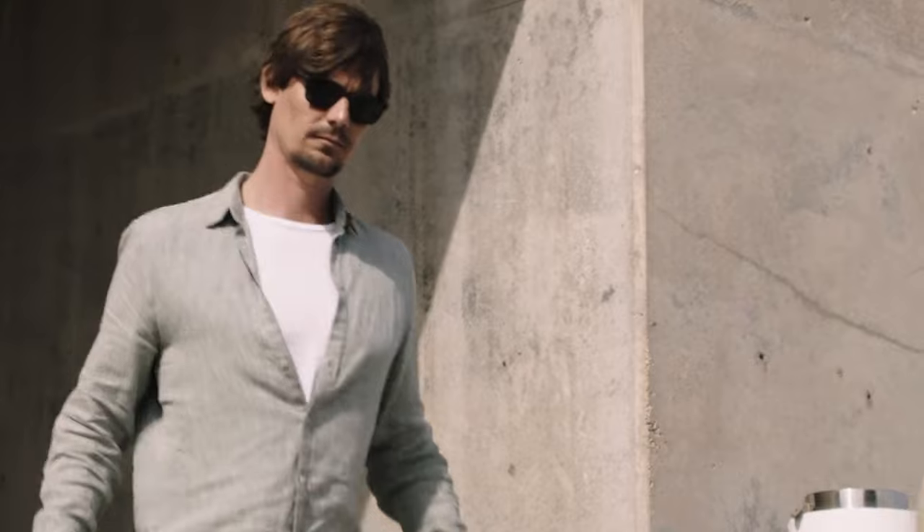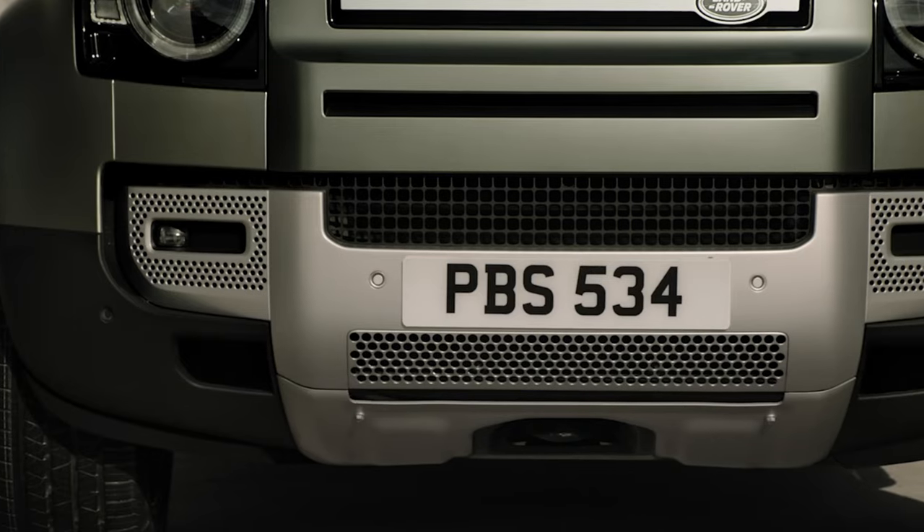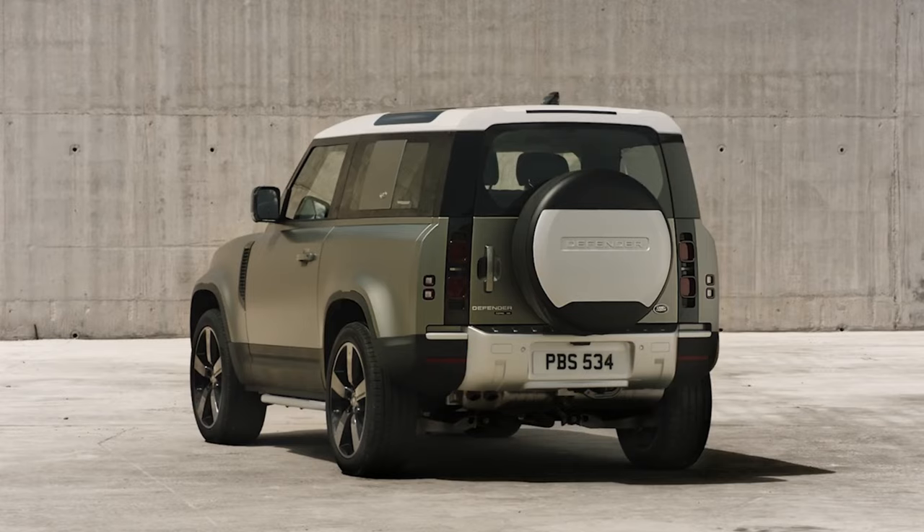So, what do you think of the 2024 Land Rover Defender? Let us know in the comments below, and don't forget to like and subscribe for more exciting content. Thanks for watching.